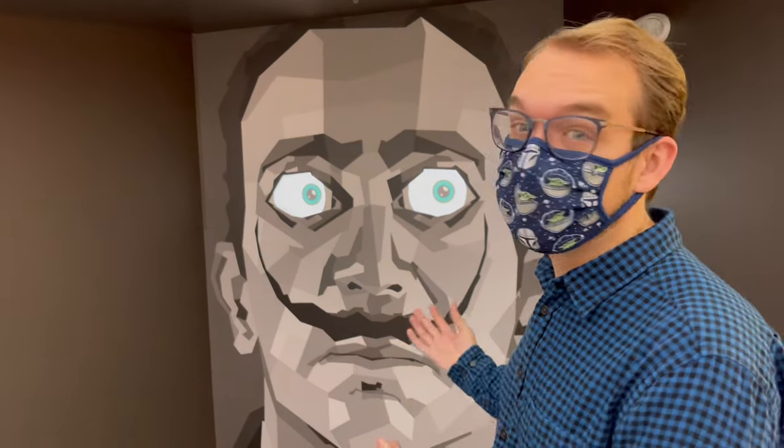You've seen the Haunted Mansion moving busts, but this is it on a larger scale with eyes. He's following you.